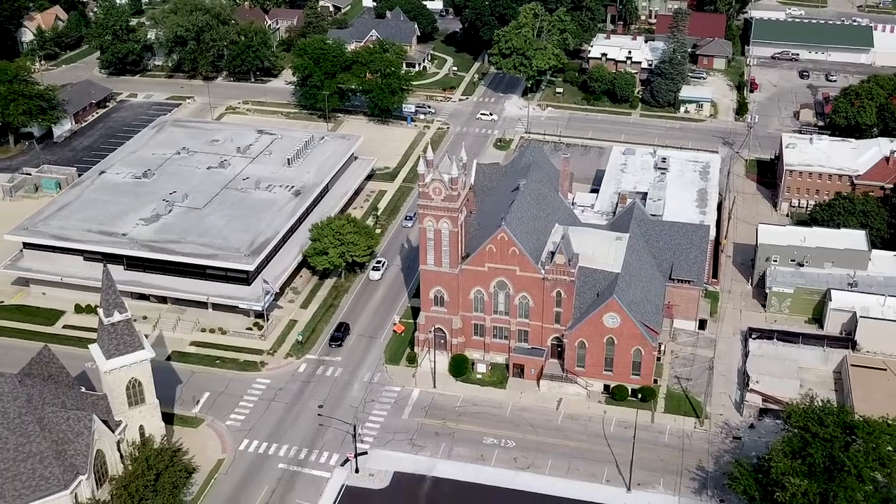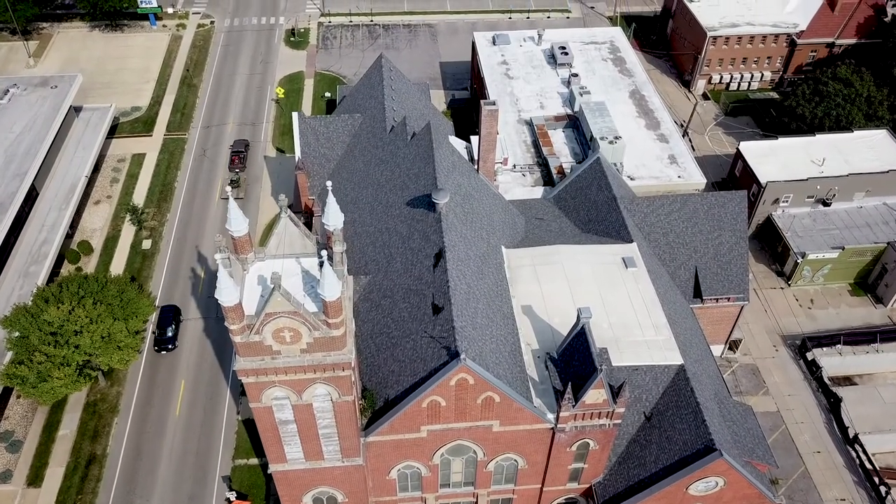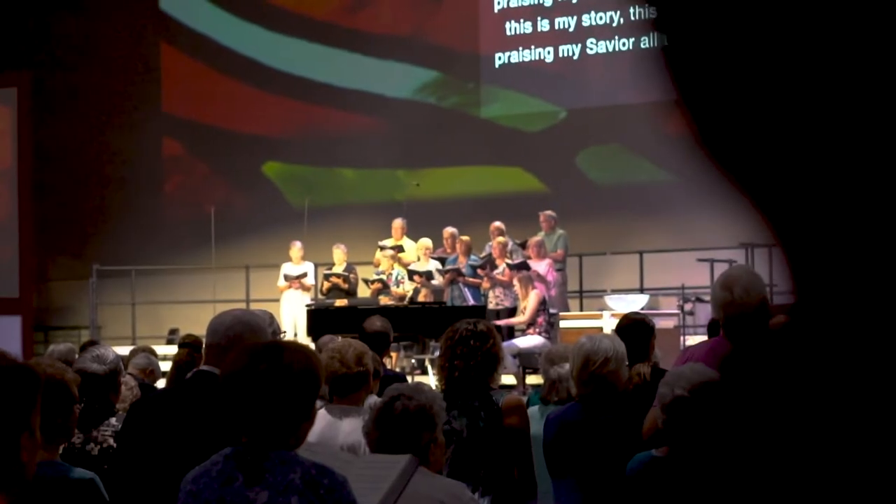Marian Methodist was worshiping for 125 years in the same building downtown Marian, and we really wanted a fresh start. We were running four services down there — two of those services were traditional and two of them were contemporary — and we really wanted to build a building that would work for all of those things.